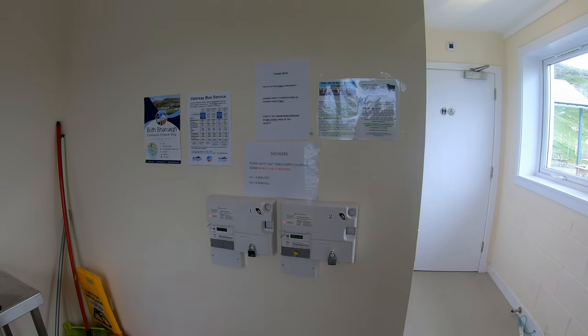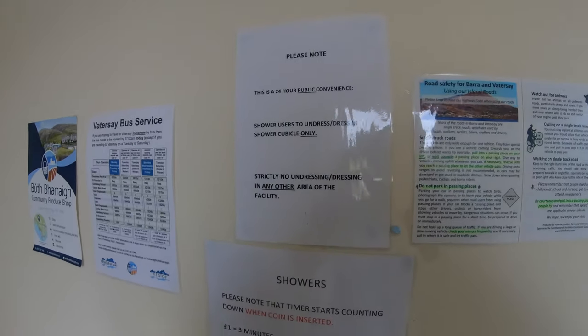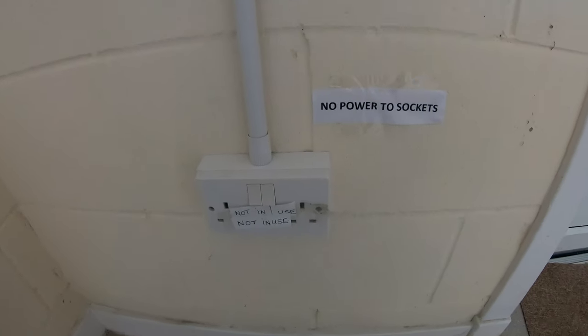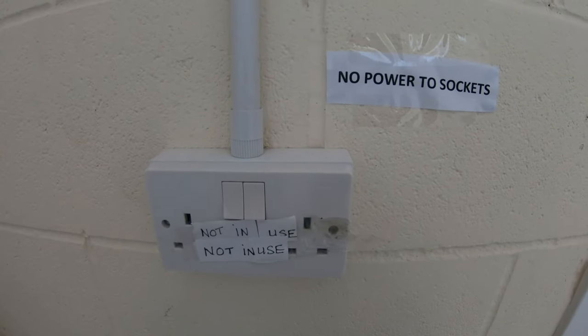So this place has changed. The last time I came here it was a donation — now you have to put money in for the showers. There's a little sign there about it. I've also noticed they've closed off the power sockets, so now you can't charge your gear up, whereas before you could.